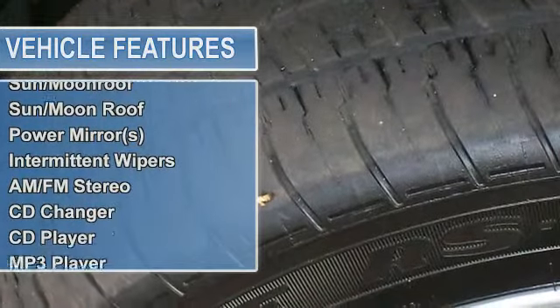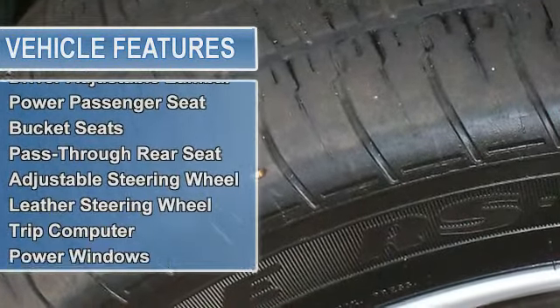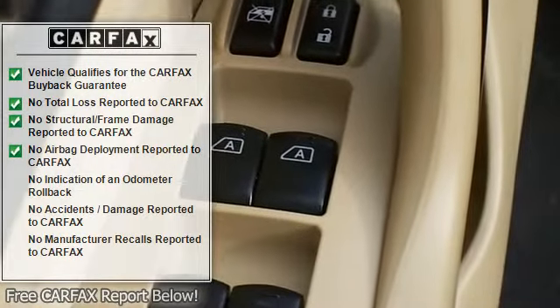Steering Wheel Mounted Audio Controls, Security System, Turn Signal Indicator Mirrors, Anti-Lock Brake System, Air Conditioning, Automatic Temperature Control, and HomeLink Garage Door Transmitter.